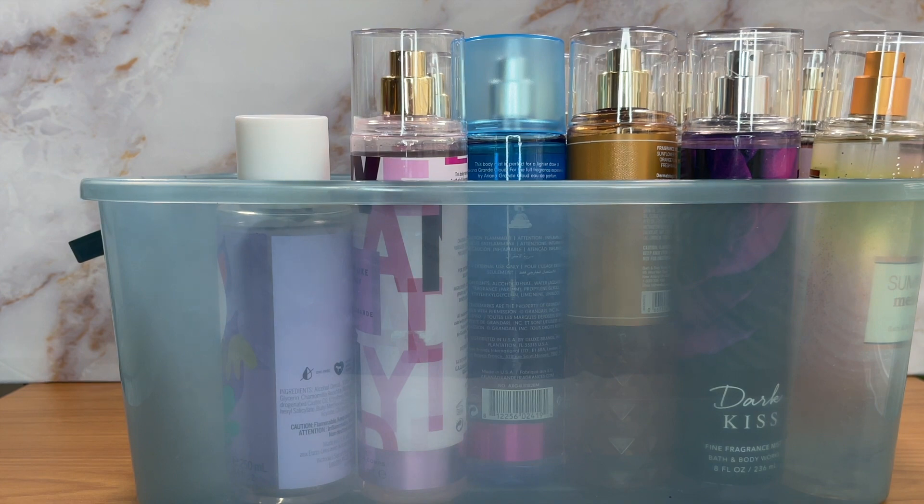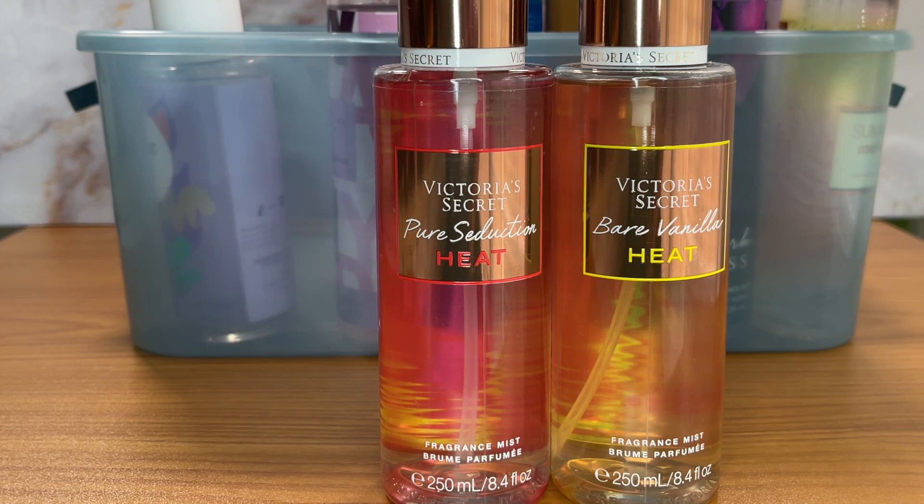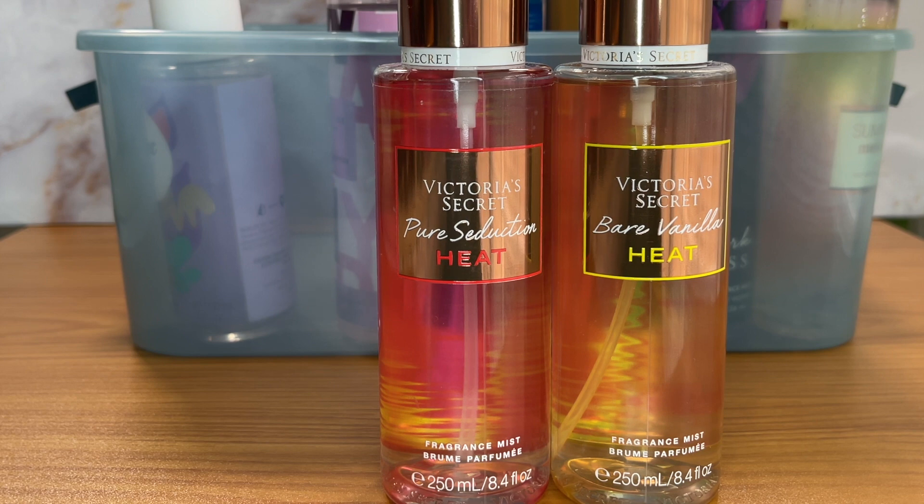Before I get into the new ones, I want to talk about these two. When I was doing my backup video, I had put them in the bin, and if you look you can see the back of Bare Vanilla Heat. I decided I didn't want to declutter it then, but honestly I don't need two of these. I have a full backup set of the entire Heat collection — Love Spell Heat, Velvet Petals Heat, Pure Seduction Heat — so I don't need two. These are going up on Mercari so someone else can enjoy them.